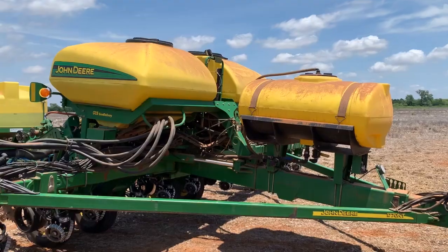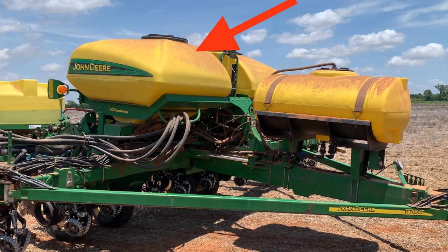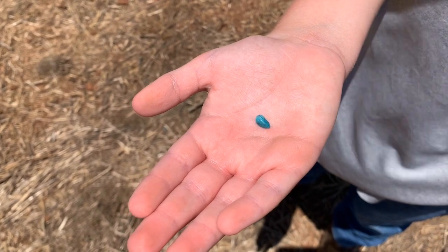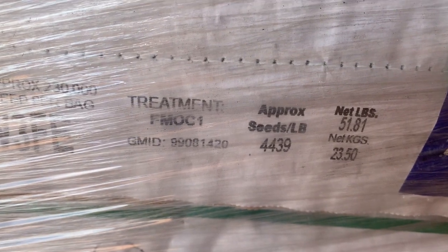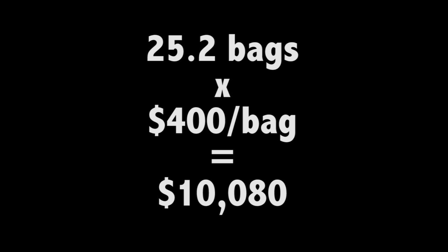Farming is not cheap, guys. This hopper holds the planting seed. The seed is coated with a treatment which helps protect it from fungus and pests and improves vigor. Each bag weighs a little over 50 pounds and holds about 230,000 seeds. A bag of seeds costs about $400. We'll be planting 30,000 seeds per acre, so that's a little over $50 per acre just for the seed. To plant all 193 acres, we'll need a little more than 25 bags — or $10,000 in seed.